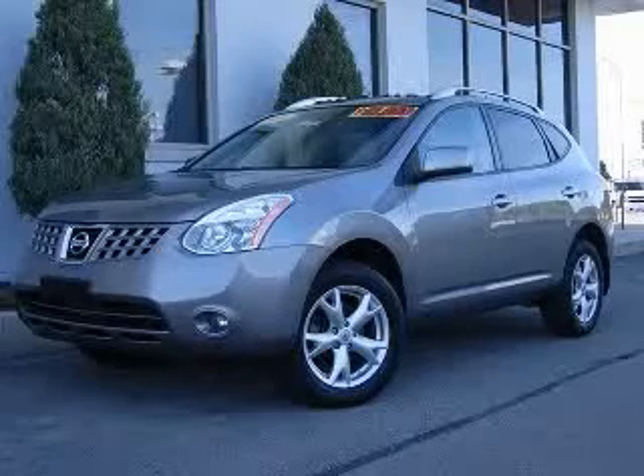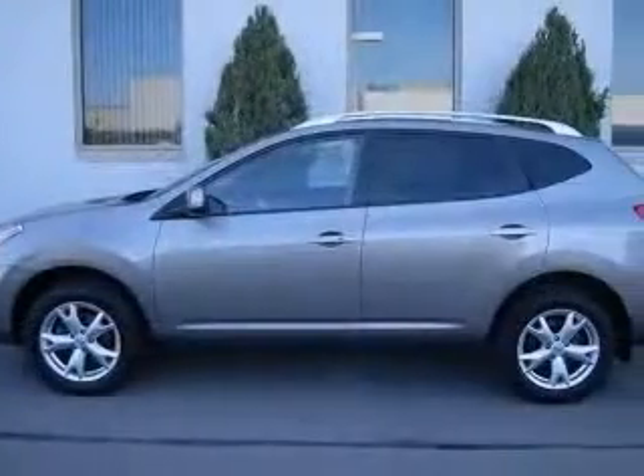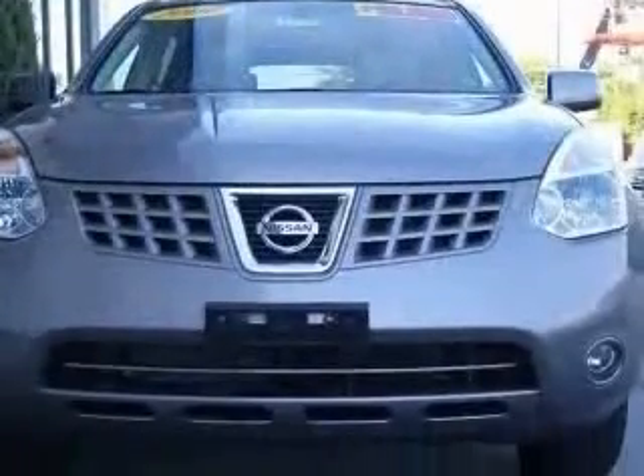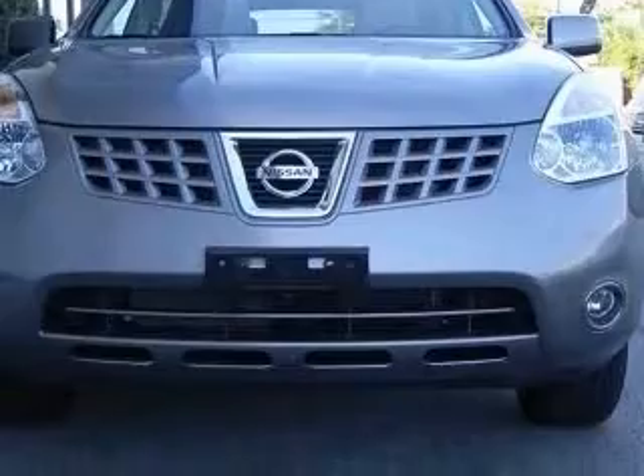We are proud to present this excellent 2009 Nissan Rogue. This Rogue has a four-cylinder engine and a continuously variable transmission. This vehicle has a Gotham gray exterior and includes the following options: